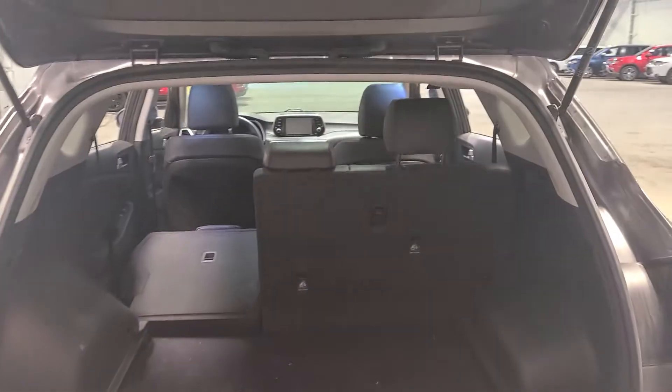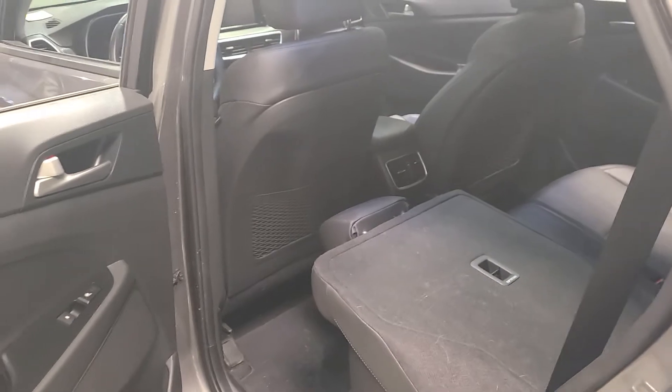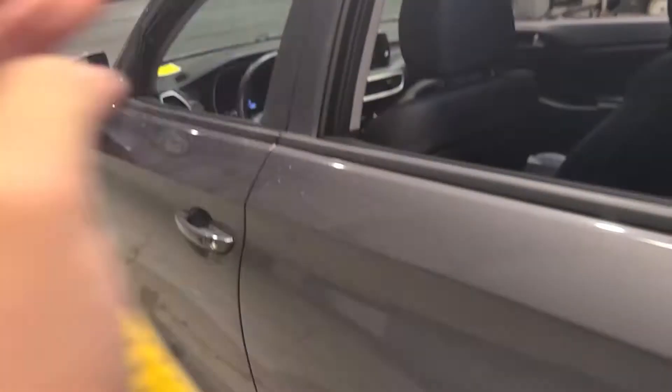I did want to show you the back seats — you're going to have leather seats on both the front and back. An awesome feature is heated seats in the back, which is one of my favorite features. Now we're going to take a look at the front.